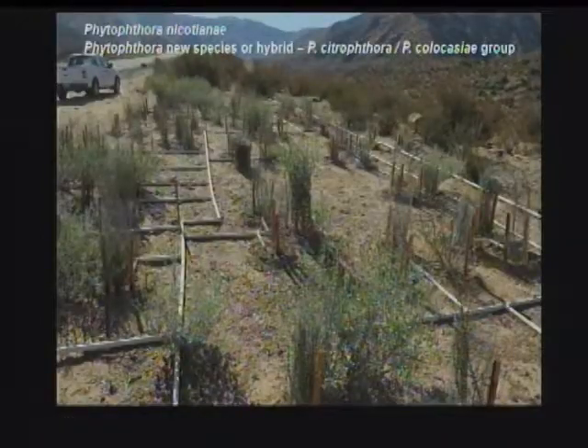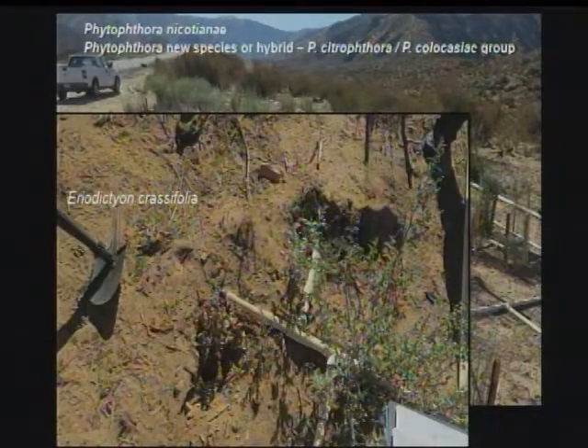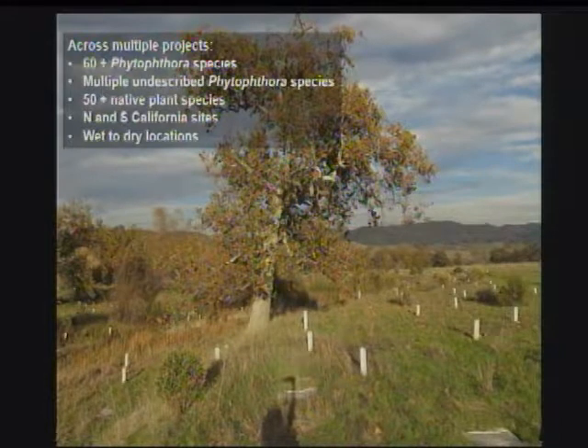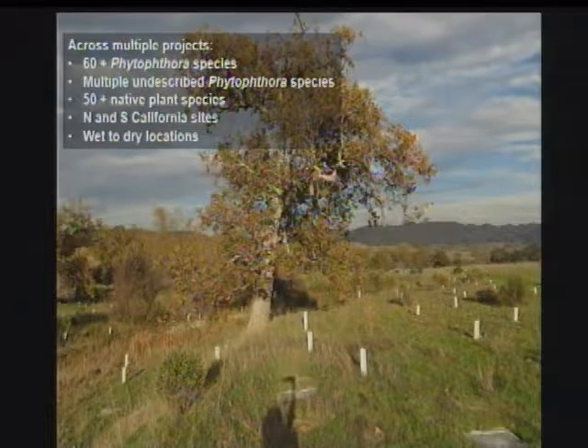Here's another one of those sites — a desert edge site — where another new species or hybrid was detected. That was associated with Eriodictyon crassifolium, as well as Phytophthora nicotianae, which seems to be kind of common down there. In summary, across multiple projects, we have at least 65 Phytophthora species in circulation, and a number of undescribed species have shown up — these are first detections anywhere.